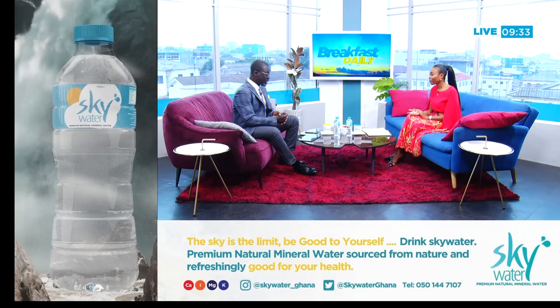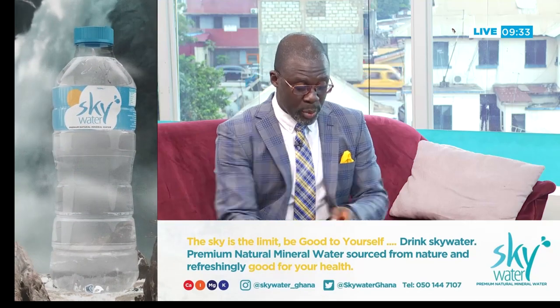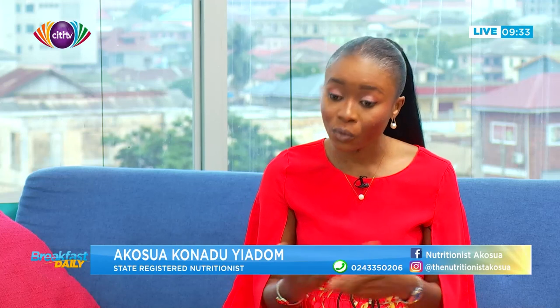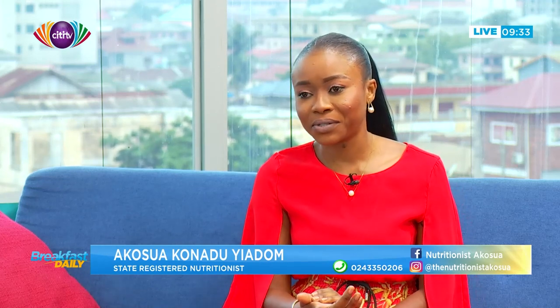Fantastic, thank you very much Akosya, always a pleasure. If people want to get in touch to find out more, where can they reach you? You can follow me on Instagram at The Nutritionist Akosya, and on Facebook, LinkedIn, and Twitter at Nutritionist Akosya. You can also WhatsApp me at 0243-350206. We've been having a conversation about ways to spice up your water and make it easier to drink the appropriate amount you need every day. We'll take a quick break — don't go anywhere, we'll be right back.